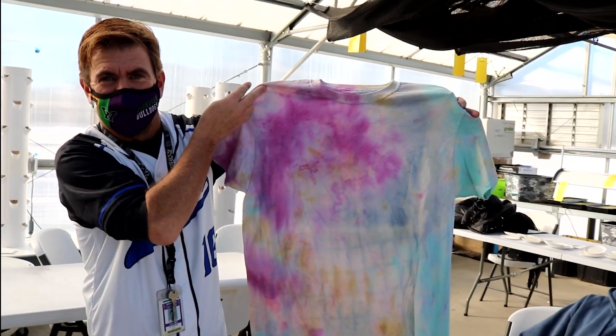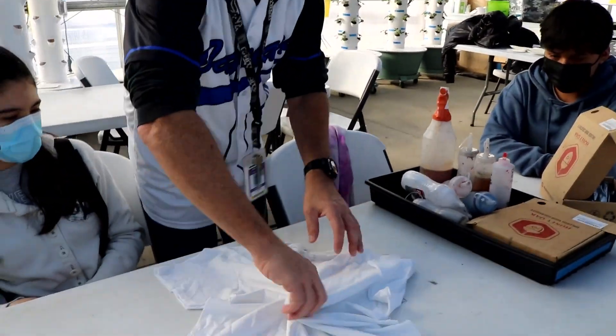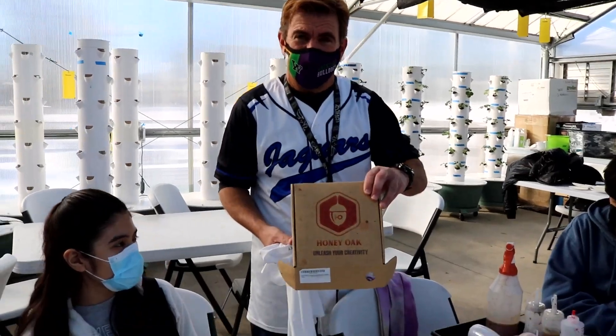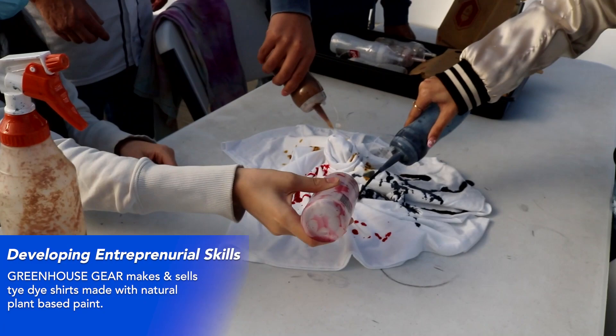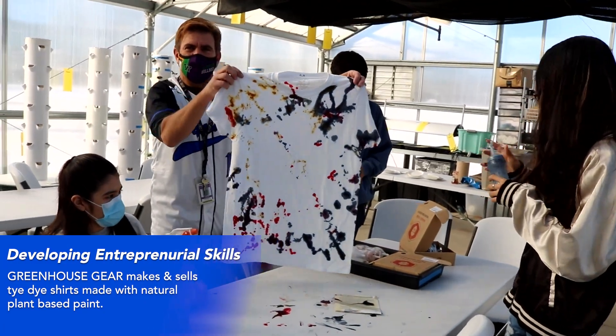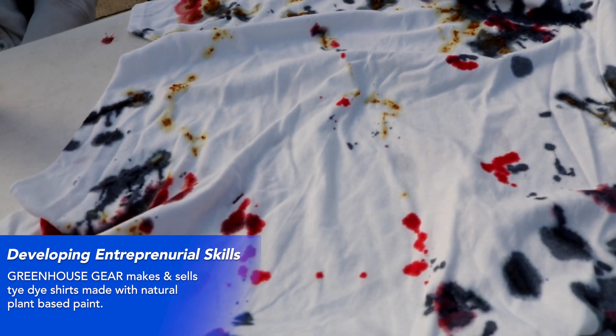The students wanted to make tie-dye shirts, but store-bought tie-dye ink has lots of chemicals. So the botany class found that you can actually make tie-dye using plants, and they're starting their own company called Greenhouse Gear where they'll be selling these tie-dye shirts. They're just going into production, and you'll be able to get them on the John Lewis website. Students will also be selling them over the summer at different farmers markets.